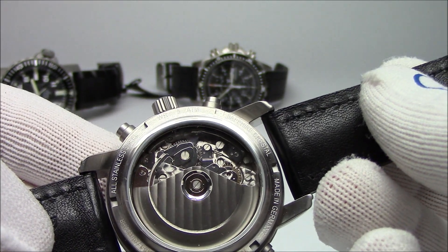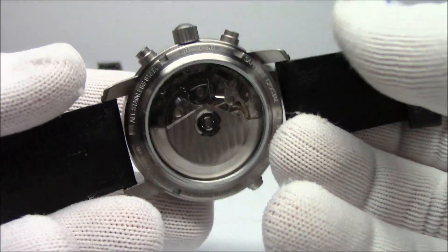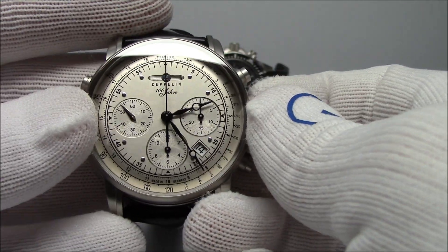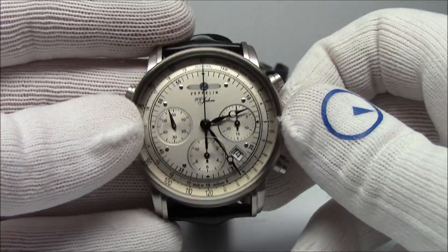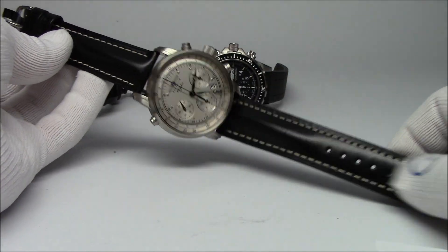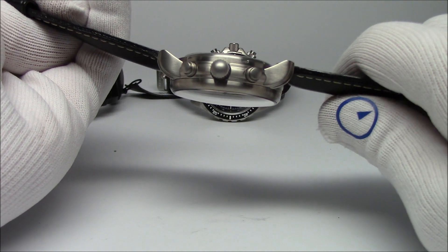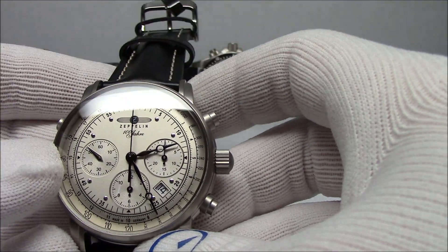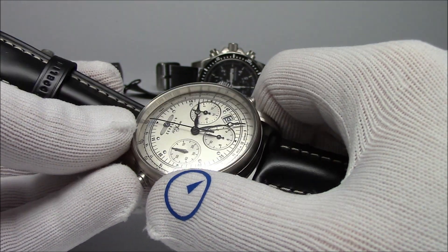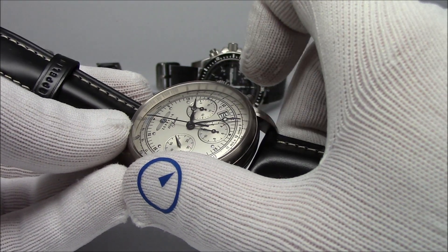This one comes in at right around $2,000. A watch of this class in a very well known brand would easily be a lot more money. It's a 22-millimeter strap - water resistance here, since it's a dress watch, is right around 50 meters. You can see it's a great-looking watch on this black strap with white stitching - a super thick strap that really matches the character of the piece. The dial itself is an off-white, silvery color with depth and texture, and it's got Breguet-style hands. No luminescence - this is a dress watch. It has a telemeter and tachymeter function on the outside of the dial.